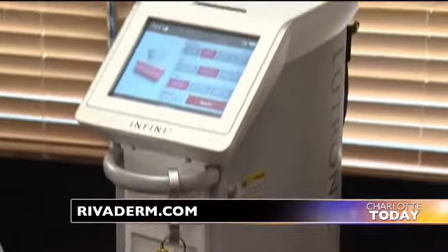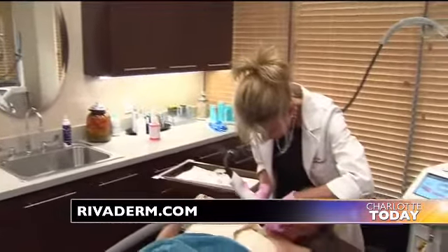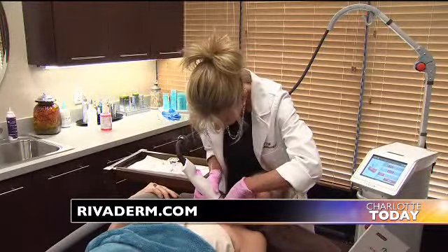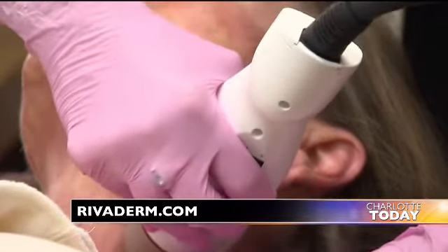So what makes INFINI such a great procedure for people who want to look younger and have tighter-looking skin? What's really most amazing about it is, first of all, it's incredibly safe. Of all the devices on the market now, it looks like it's probably going to give us the best tightening, the most tightening, with the least downtime. You're back in makeup the next day — a little pink, but not enough that you can't get right back to work — and you start to see results within just a couple of weeks.